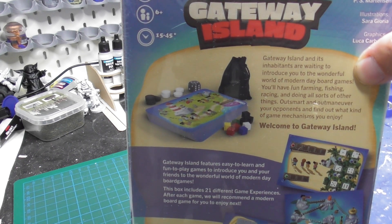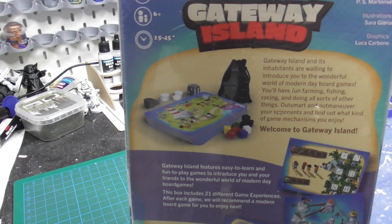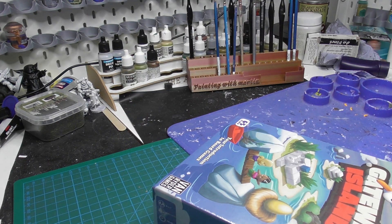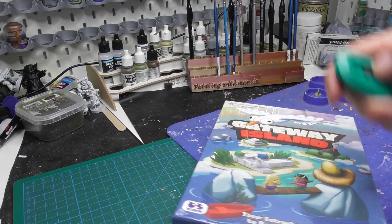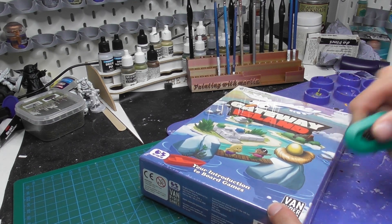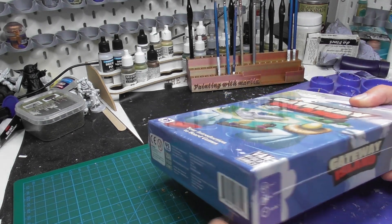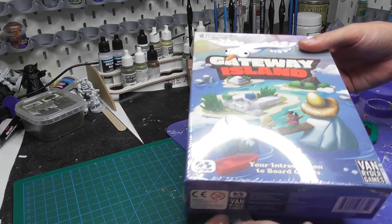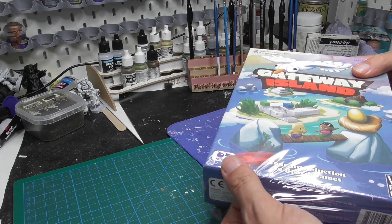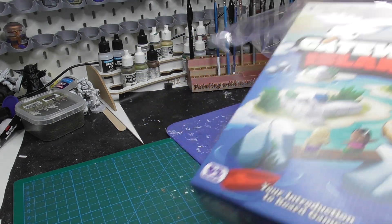As it says on the box, it is designed by Matteo Boker and Piers Martinson, with illustrations by Sarah Goria and graphics by Luca Carbone. Let's open up the box and see what's actually inside. I picked this one up at Essen Spiel and it cost me about 20 euros — quite an affordable price. It's designed for people who have never played board games before, or if you want to teach board games to someone who hasn't played before.